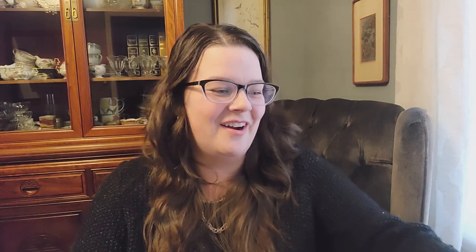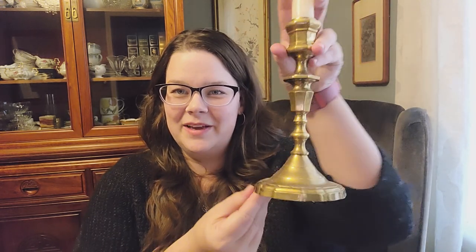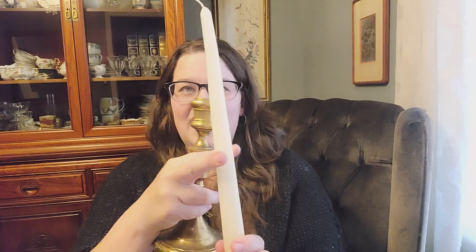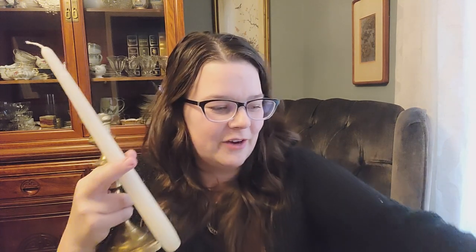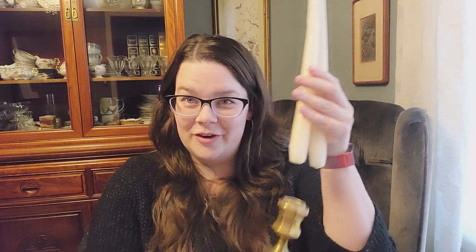The next thing on the list are candlesticks and candles. These are some I've picked up recently and I just love a good candlestick. They're so beautiful for holiday decorating — classic, nice and heavyweight. You can switch out the candles for different colors. They have candles and candlesticks all over the thrift store, so check it out.